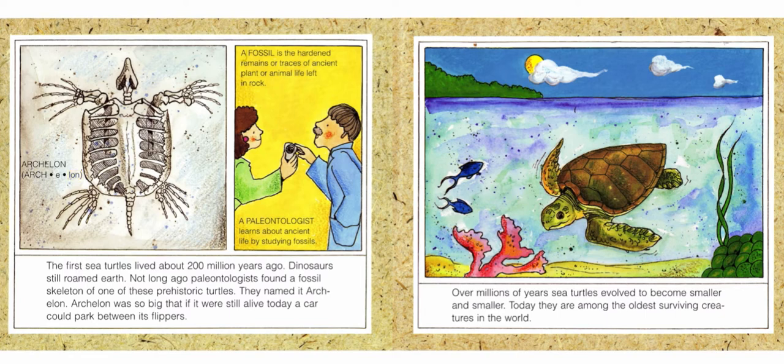A fossil is the hardened remains or traces of ancient plant or animal life left in rock. A paleontologist learns about ancient life by studying fossils.